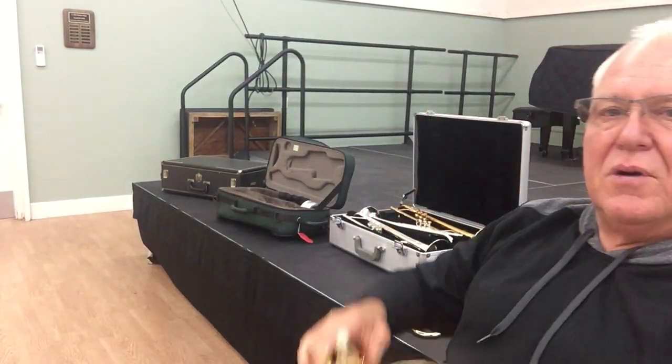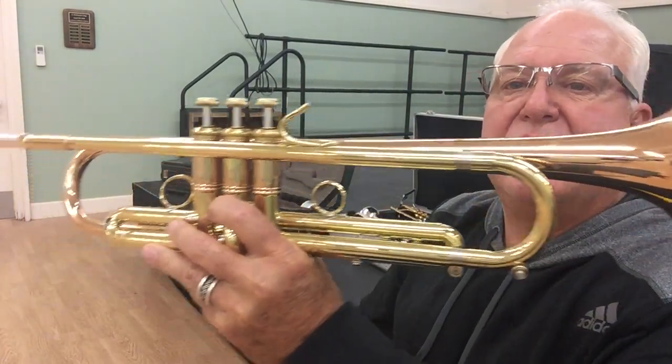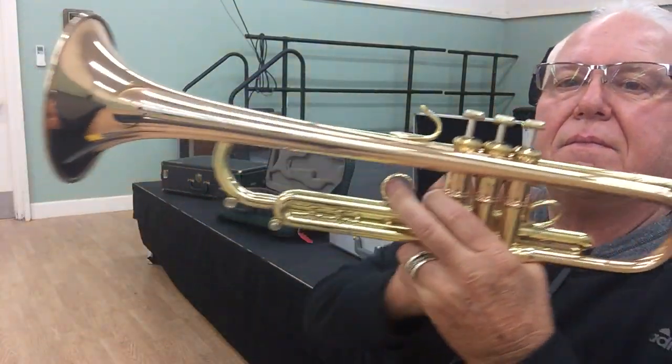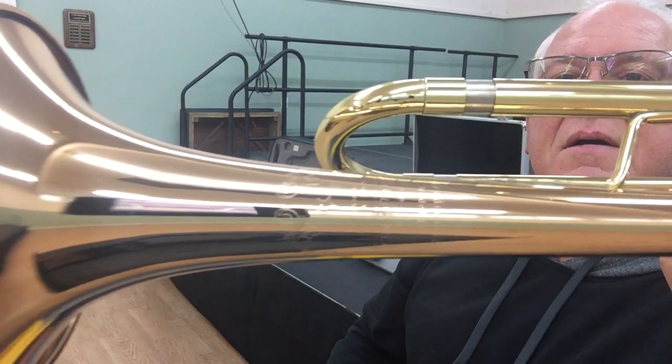This beautiful horn is for sale at Horn Trader in the B flat category at horntrader.com. Thanks a lot for listening — we'll see you on the next one. Bye bye.